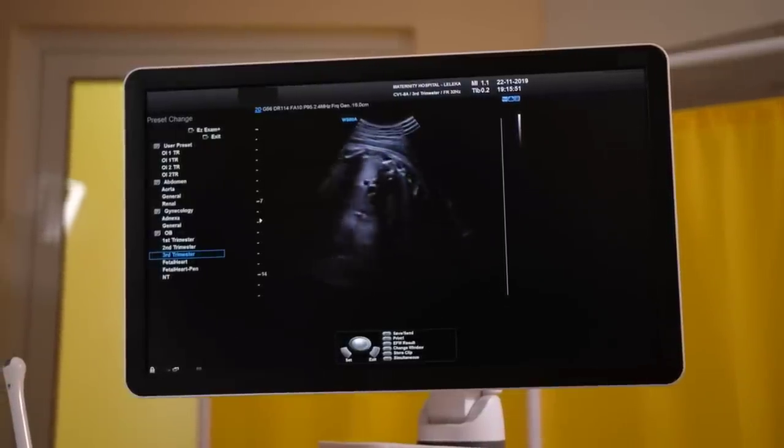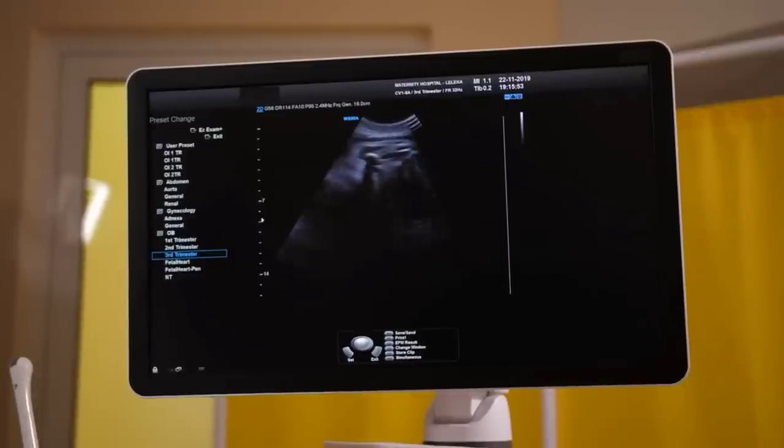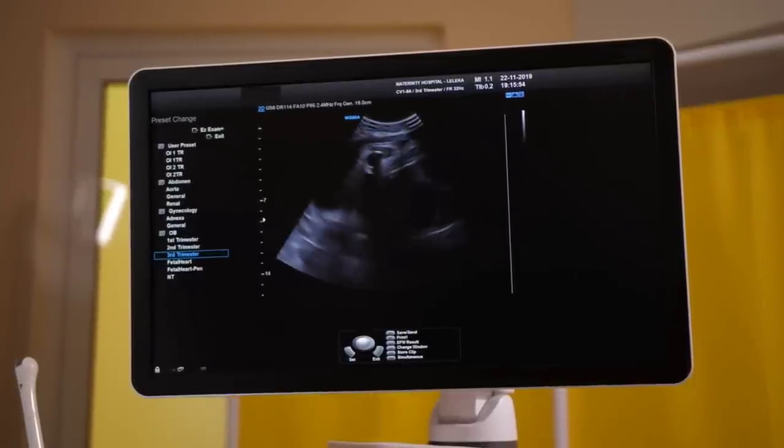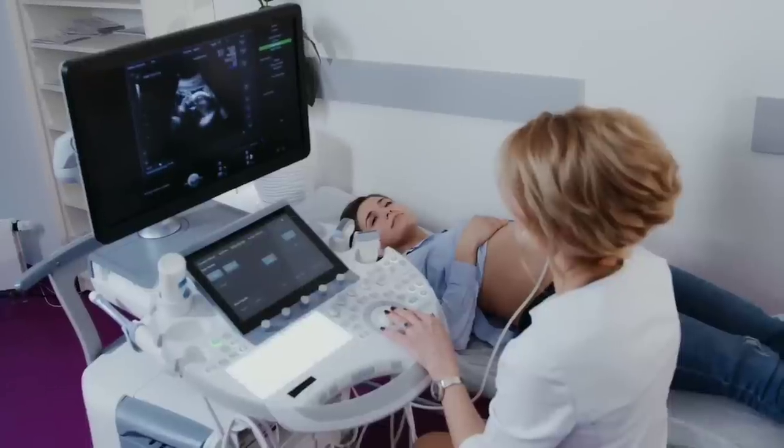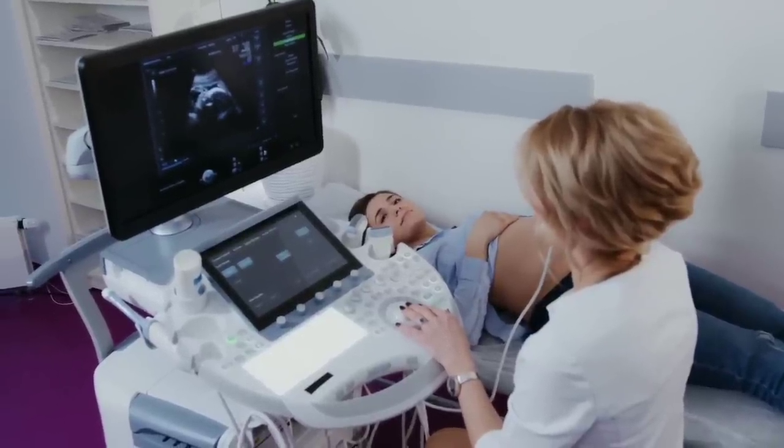I will show you my ultrasound report — how much your baby's heart rate is, and the placenta position. I thought I would share my report with you and clear all the doubts in this video. I will try to explain everything clearly.